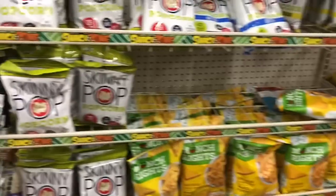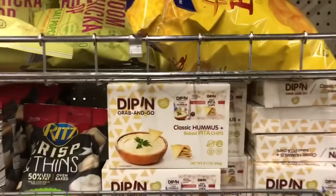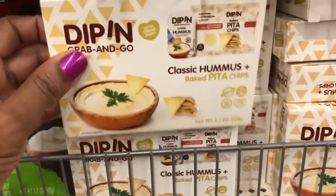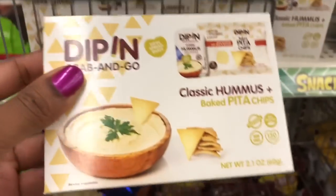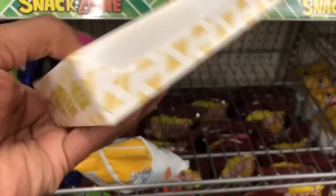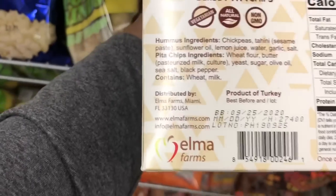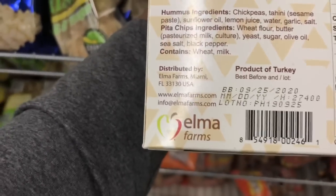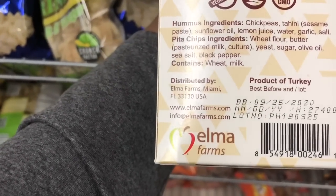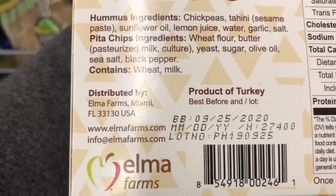Y'all already know how I feel about those barbecue if you saw my review. The Dip and Grab and Go Classic Hummus Baked Pita Chips are back at the Dollar Tree — just a small pack of hummus and some chips. It's very tiny, just 2.1 ounces. The date says September 25th, 2020.